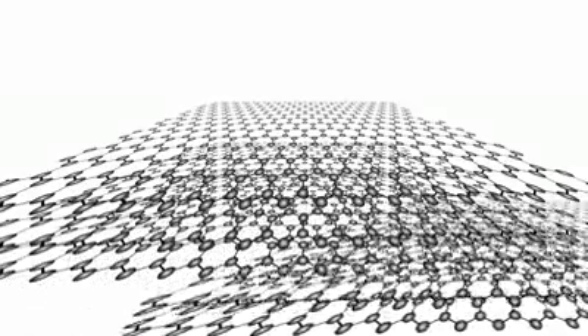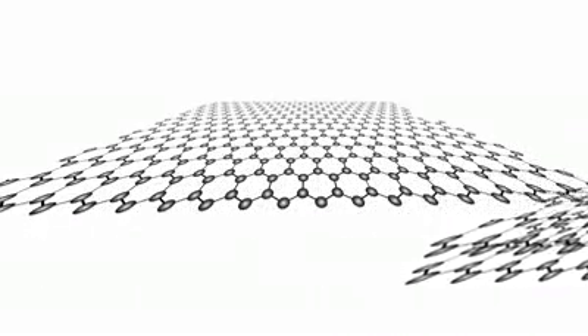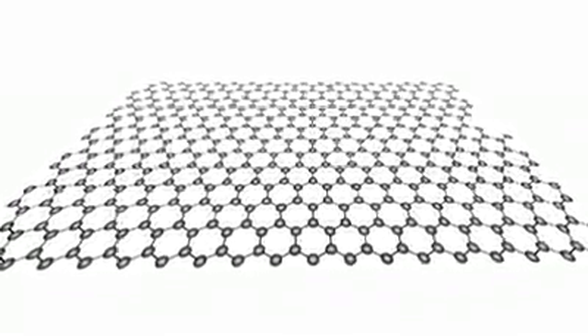When you write, layers of graphite slide off the tip of the pencil and stick to the paper. Usually, many layers are stacked on top of each other. But once in a while, you get a single layer of carbon atoms — and this is called graphene.